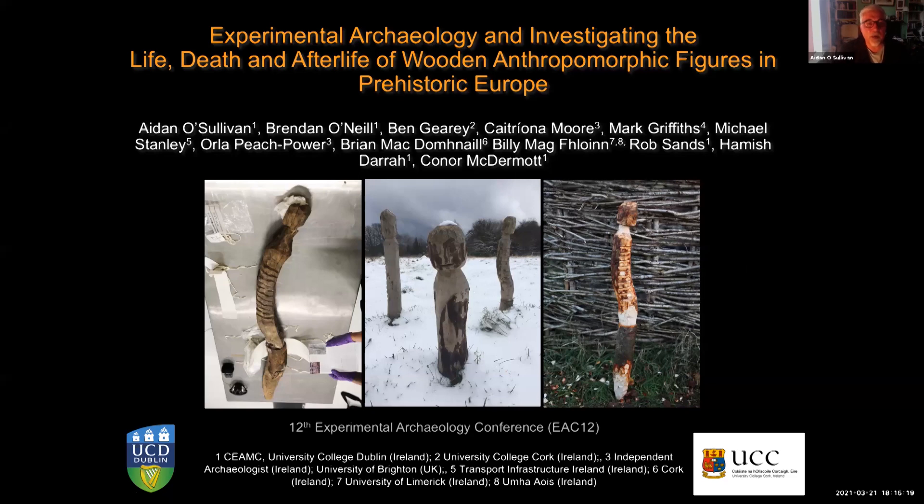This is Experimental Archaeology and Investigating the Life, Death and Afterlife of Wooden Anthropomorphic Figures in Prehistoric Europe. This is a team lecture by Aidan O'Sullivan, Brendan O'Neill, Ben Geary, Katrina Moore, Mark Griffiths, Michael Stanley, Orla Peach Power, Brian McDonnell, Billy McFlynn, Rob Sands, Hamish Dara, and Conor McDermott from a range of different institutions — primarily a collaborative project between University College Dublin and University College Cork.